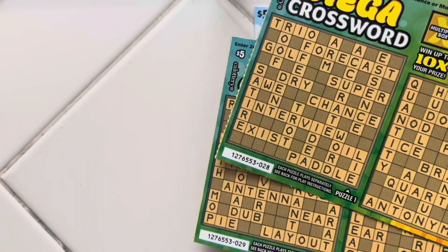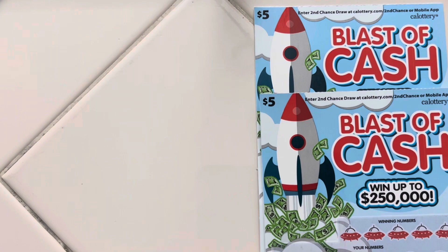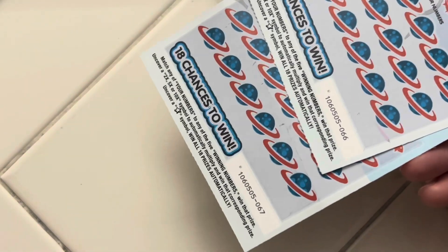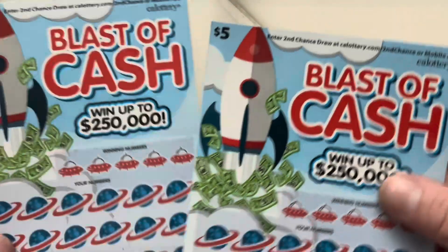On the Mega Crosswords, we have tickets 28 and 29 — those are also new. The Mega Crosswords aren't new, but the Loterias are. And then here we have tickets 66 and 67, the new $5 Blast of Cash.